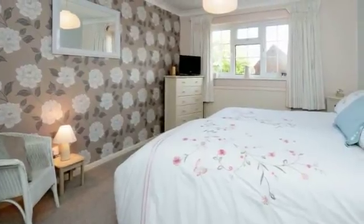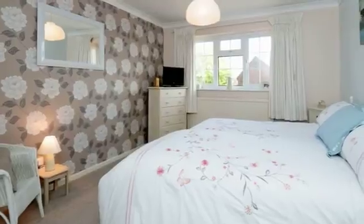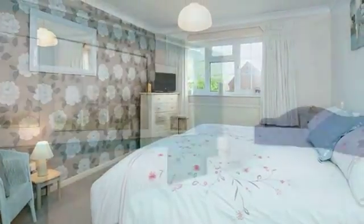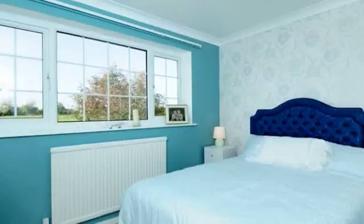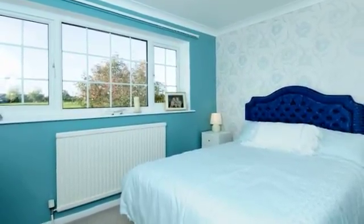The master bedroom and bedroom 2 are both to the front of the property with UPVC double-glazed windows. Bedrooms 3 and 4 both have UPVC double-glazed windows to the rear, offering views over the paddock.